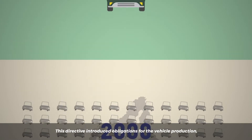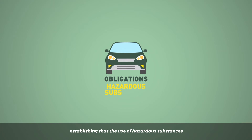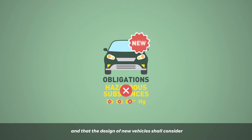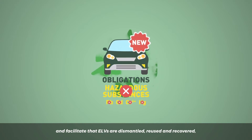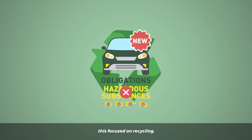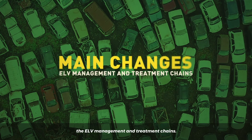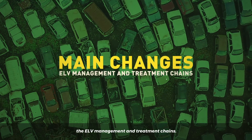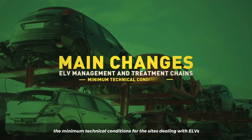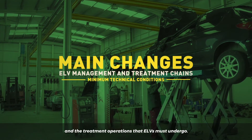This directive introduced obligations for vehicle production, establishing that the use of hazardous substances in vehicles shall be reduced and that the design of new vehicles shall consider and facilitate that ELVs are dismantled, reused and recovered, with a focus on recycling. Besides, main changes occurred within the ELV management and treatment chains. The ELV directive established both the minimum technical conditions for the sites dealing with ELVs and the treatment operations that ELVs must undergo.